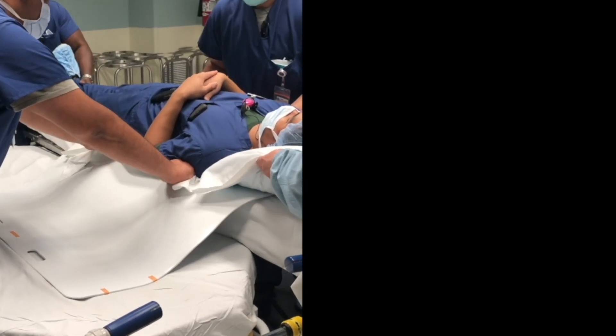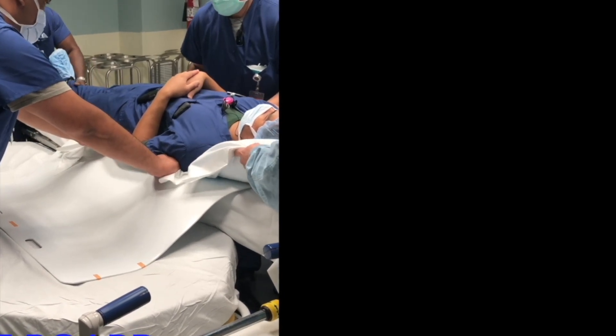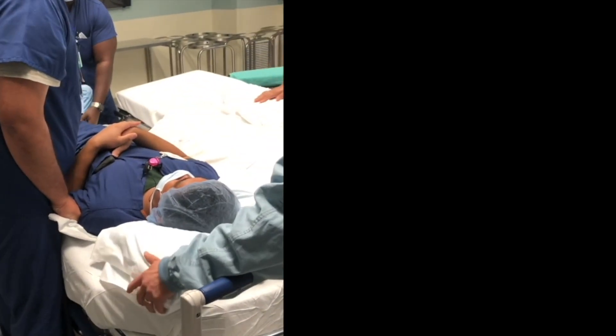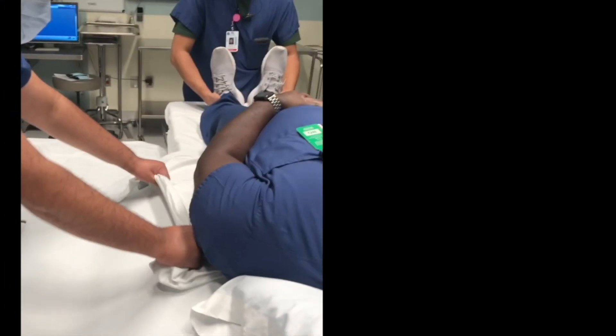SmartGlide minimizes effort, reducing injury risk for both patients and staff. It's cost-effective, user-friendly, and easy to maintain, prioritizing nurses' safety.